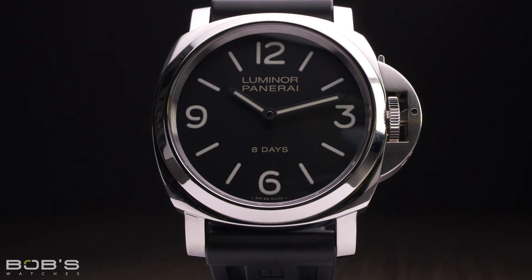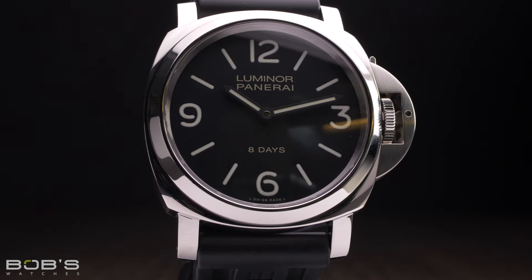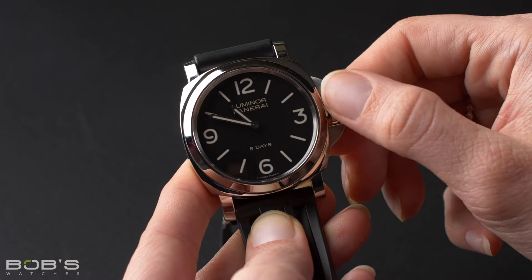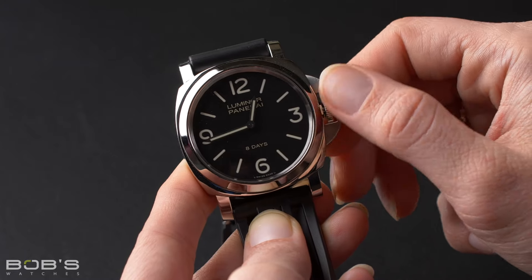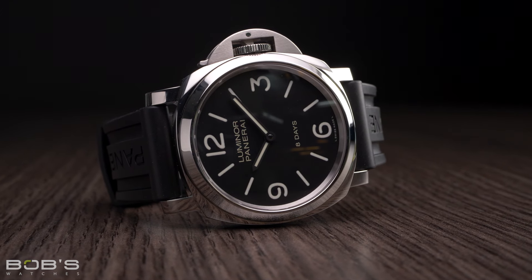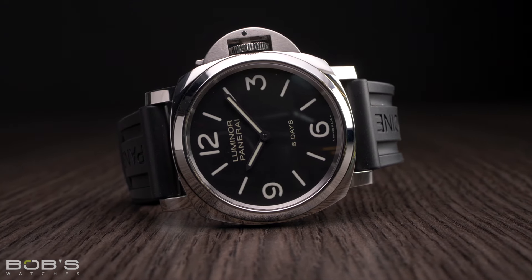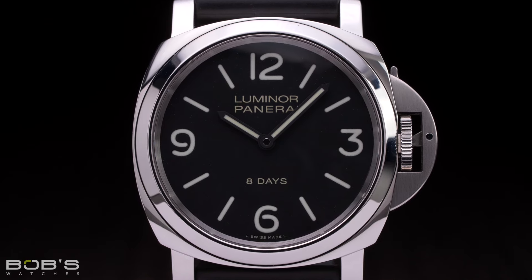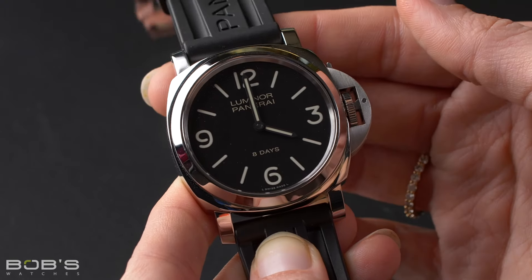Probably the most famous collection in Panerai's catalog is the Luminor, and this is likely the watch that first comes to mind whenever someone says Panerai. Like the Radiomir, the Luminor also gets its name from one of Panerai's luminous materials, but in this case it is the tritium-based one that replaced Radiomir and was patented by the brand in 1949. The case of the Luminor largely follows a design that first appeared in the 1950s, with a cushion-shaped profile and thicker lugs protruding from the case. Where it differs from the Radiomir is the winding crown: extending over the crown in a bridge-like fashion is a prominent guard that features an integrated lever that, when latched, pushes the winding crown into the case to prevent accidental operation.